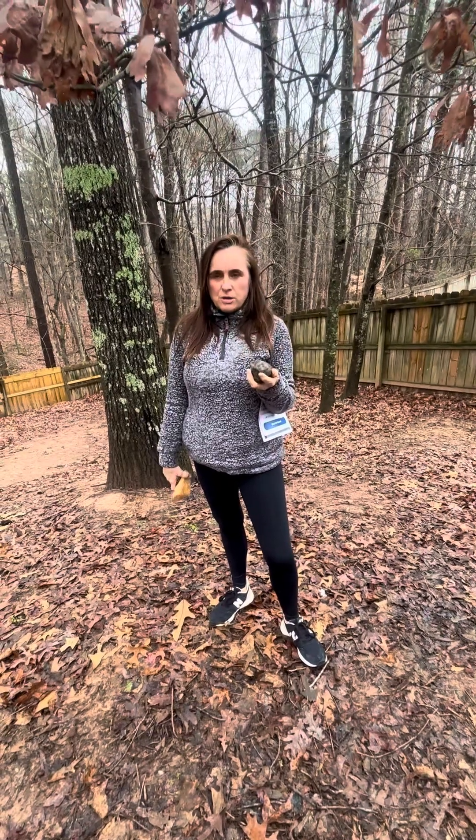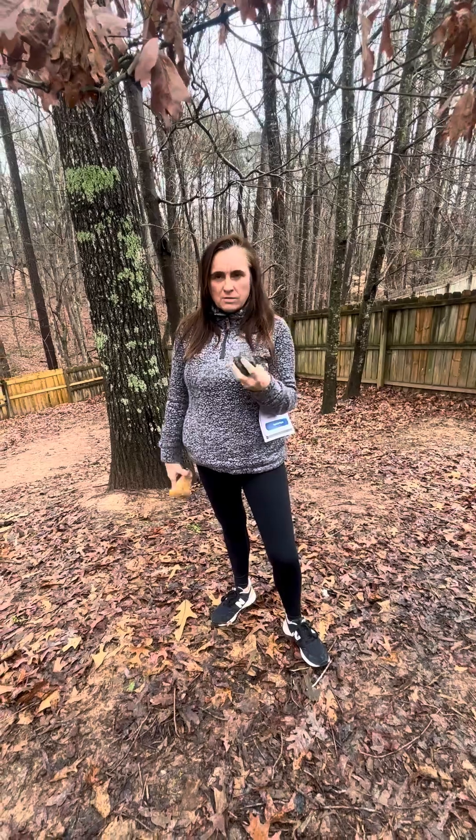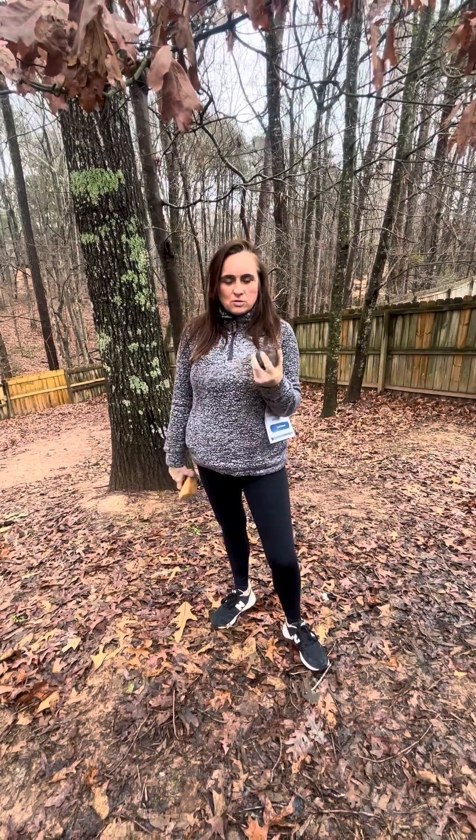About two years ago, I was walking my dog at my parents' rental property and I ran across these very unusual, heavy, black, shiny rocks.